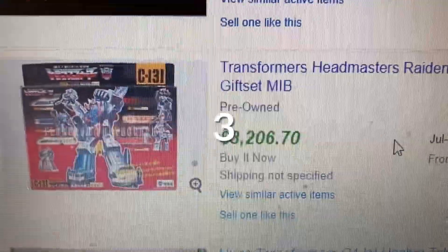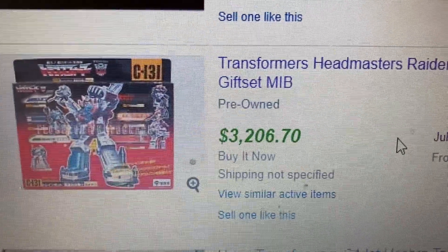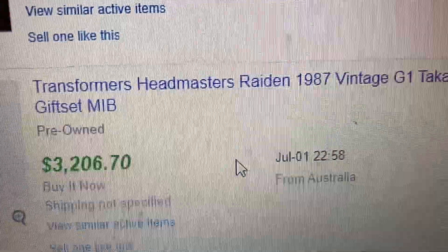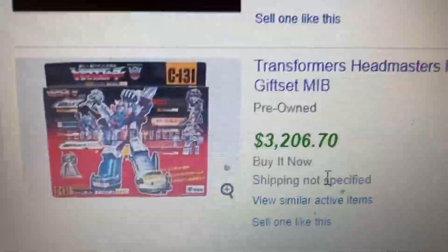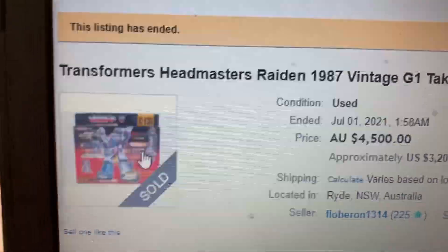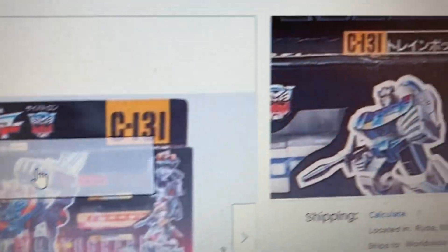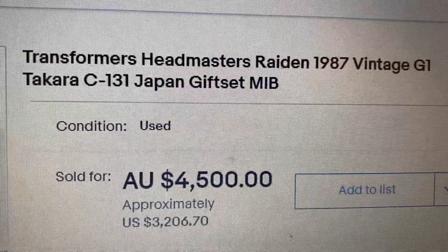Coming in at number three, we have a non-US Transformer. This is a Japanese version — a Transformer Headmaster 1987 gift set, G1. It sold for $3,206. It's labeled C131, and the box looks in pretty good shape overall.